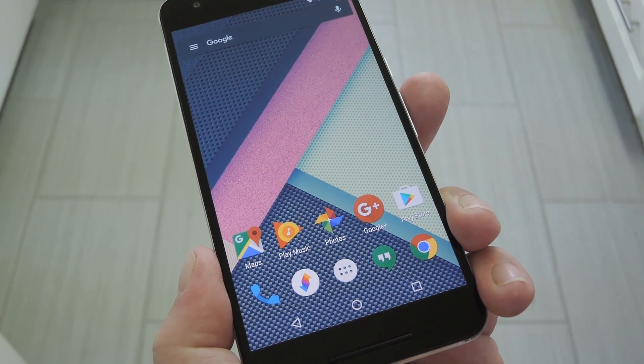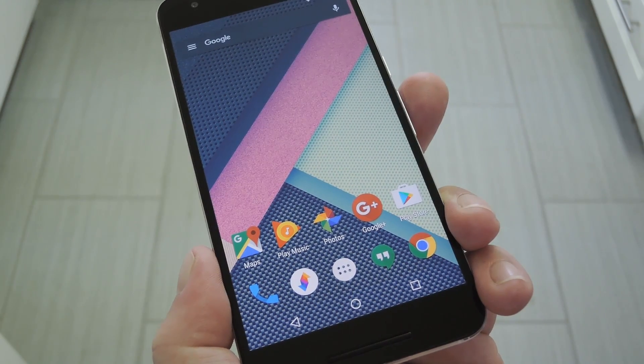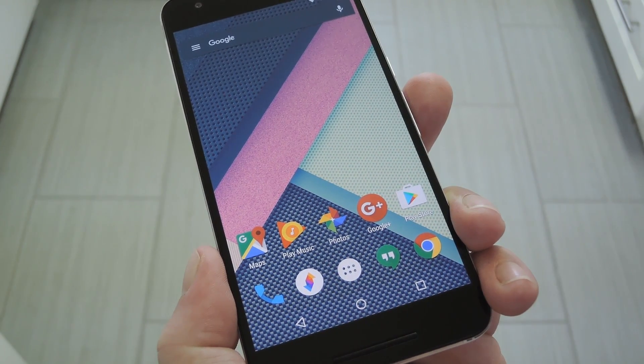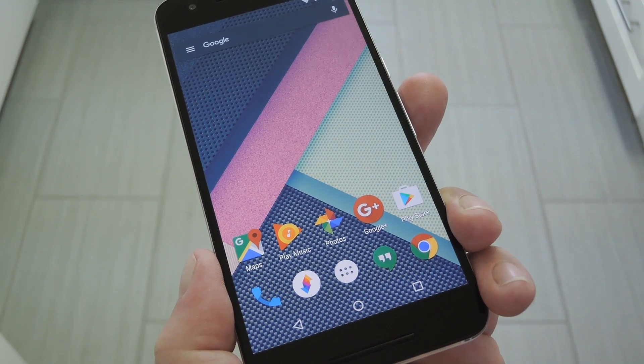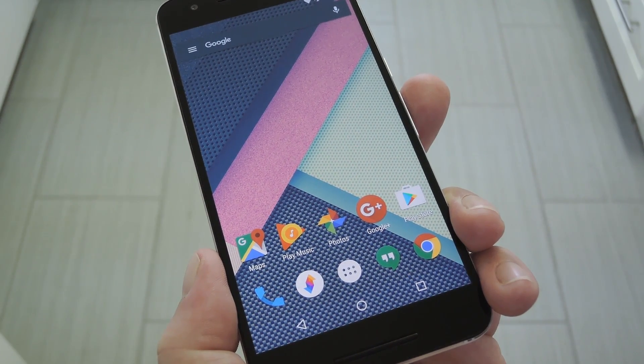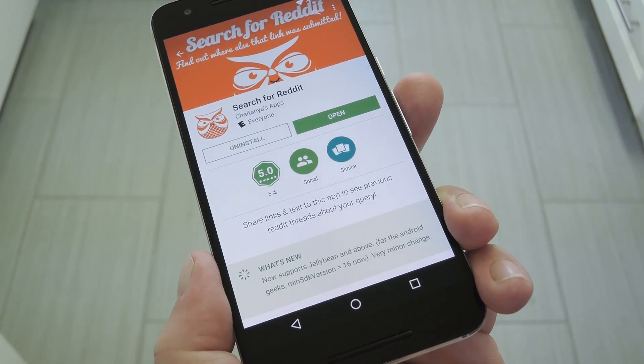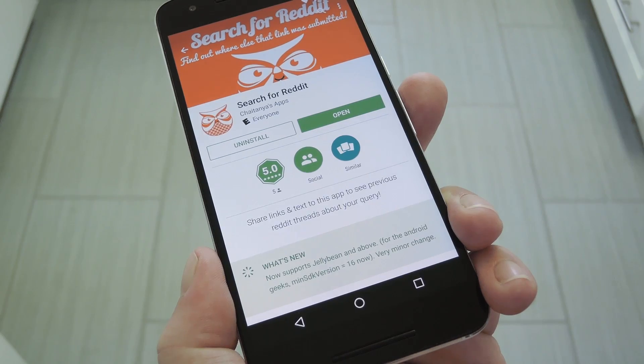Now Reddit is a great place for discussing topics and links from around the internet, but it's got its downsides and not everybody wants to deal with the whole thing. But even if you're not an avid Redditor, you can still find value in the comments section for links and articles that have been posted. This is the premise behind a new app called Search for Reddit, which lets you skip straight to the comments for any topic you come across.